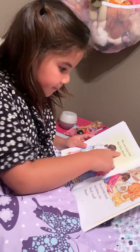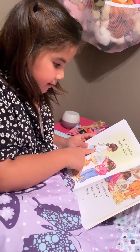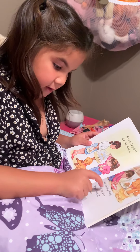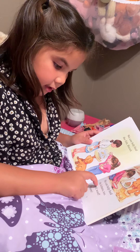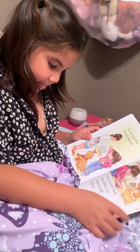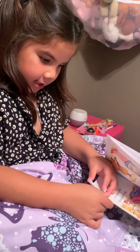We can help feed the fish, Biscuit. We can help feed the kittens too. Woof woof. Meow. That's a cute kitten, Biscuit.